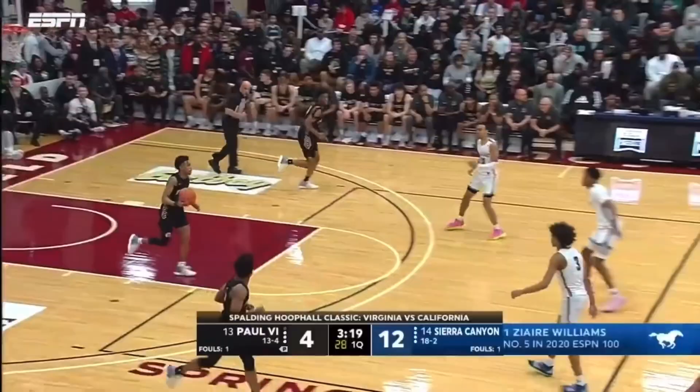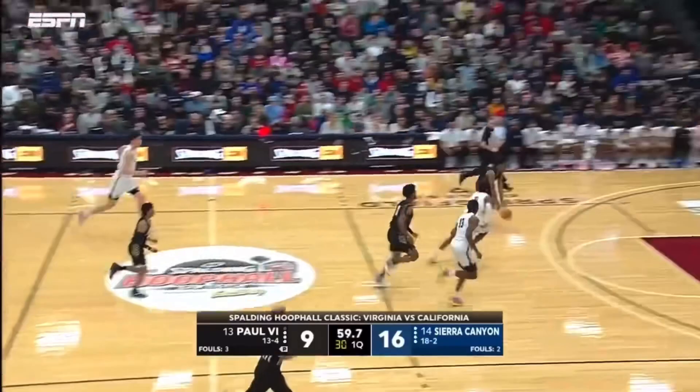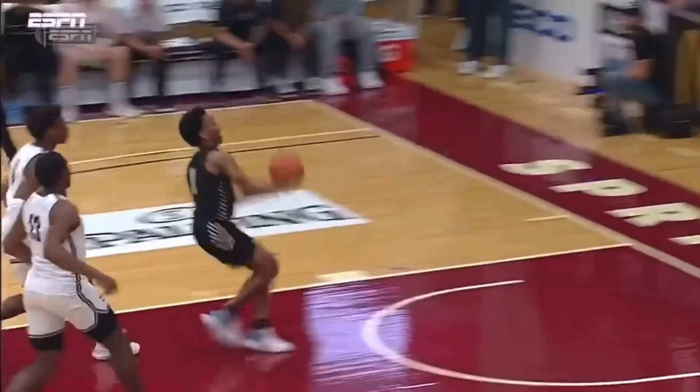They run the floor to get second chance opportunities. Freeman hits a three ball. Jeremy Roach, an explosion at the rim. Check out this by Jeremy Roach — the one-handed punch.